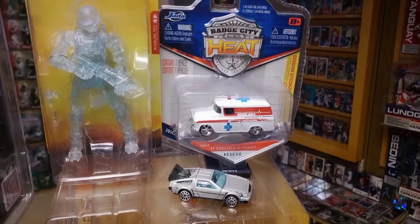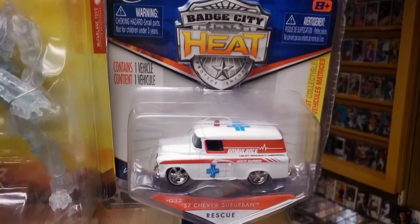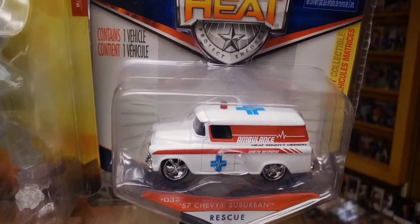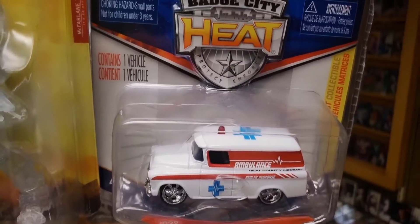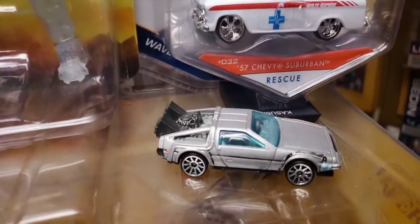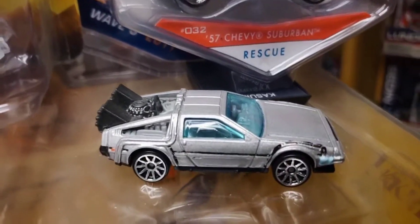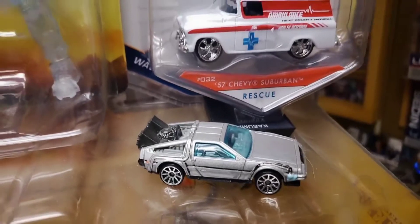These two cars sit on the end of the display. This one's made by Jada Diecast - it's a '57 Chevy Suburban rescue ambulance that caught my eye back in the day so I picked it up. And below that is a loose Hot Wheels mainline car - the '84 DeLorean Time Machine that just sits on this display loose out of package.